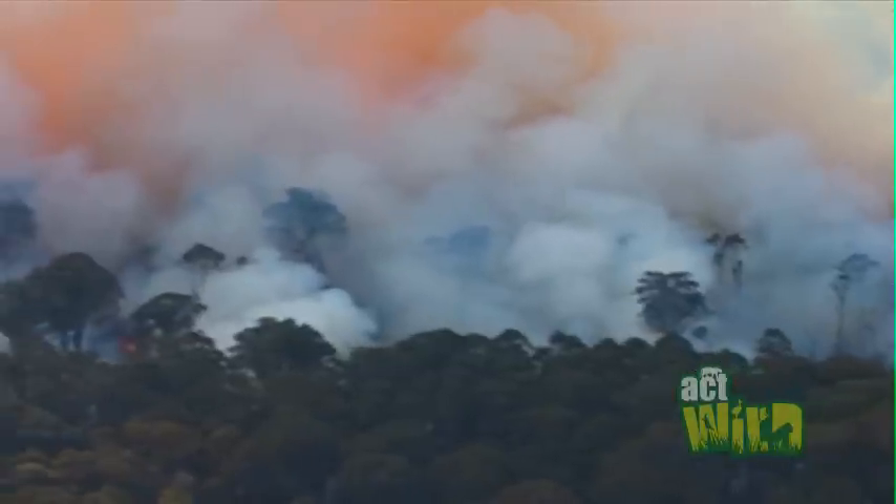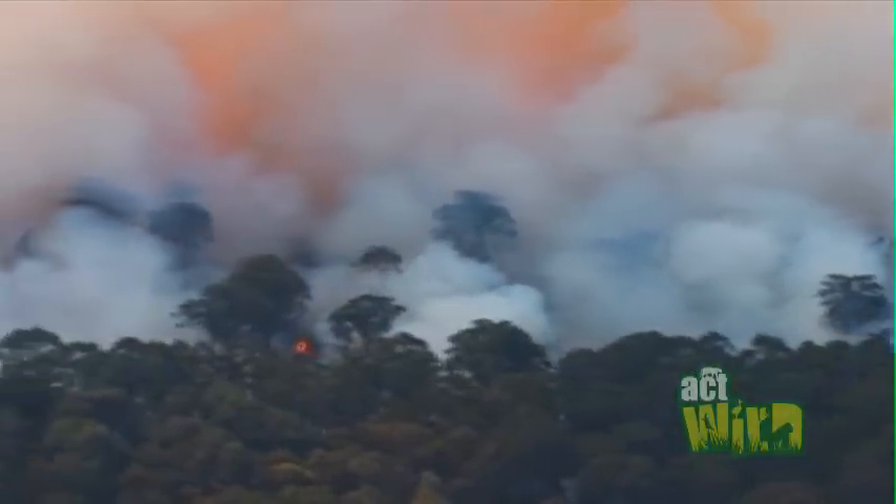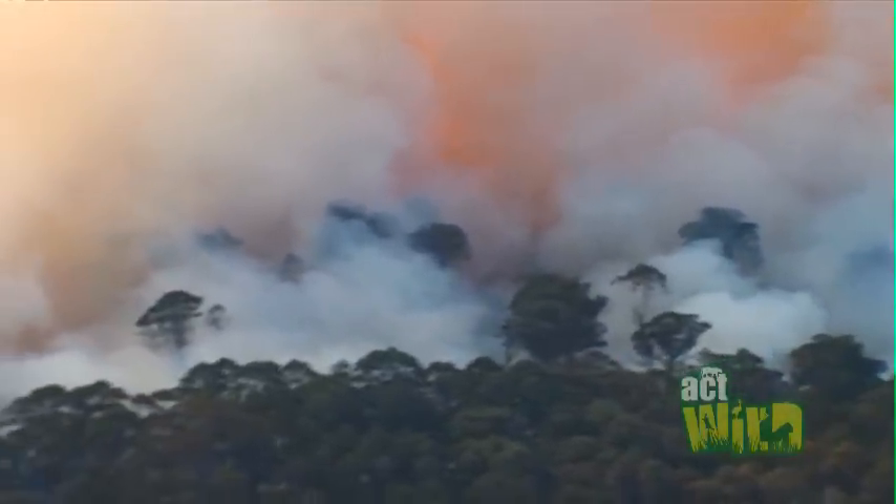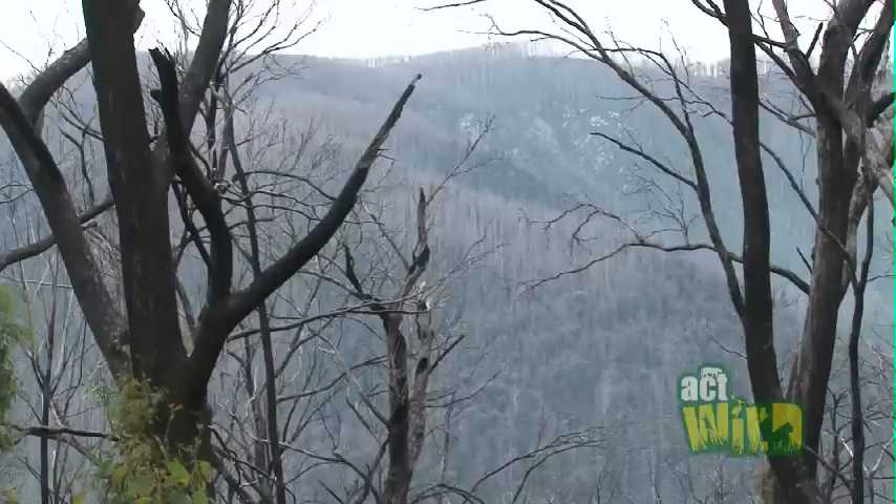One of the other big factors is large fires. In 2009, the Black Saturday wildfires in Victoria are thought to have destroyed about 45% of the high-quality habitat for Leadbeater's possum.